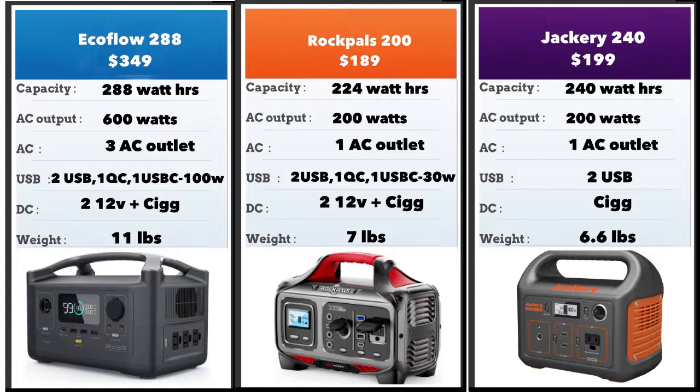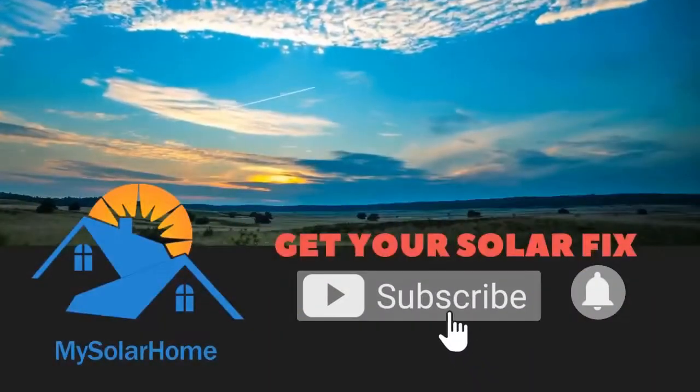Overall, looking at the three of them, if I had the money I would go for the EcoFlow 288 without question. If you plan to charge a lot of devices simultaneously, the Rockpal 200 would be a better choice. Between the Jackery and the Rockpal, the Jackery has slightly more capacity at 240 watt-hours — a bigger gas tank — giving it one slight advantage, though it loses out on output ports. All three solar generators sell well on various sites; Amazon is the best place to get them. I hope you liked this comparison video — please like and share. Thank you for watching and have a great day.